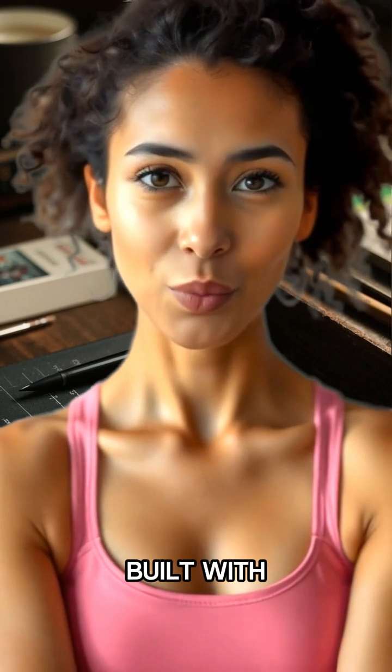Flow app — access our AI filmmaking tool, custom built with Vo3 Fast, to create cinematic scenes and stories.